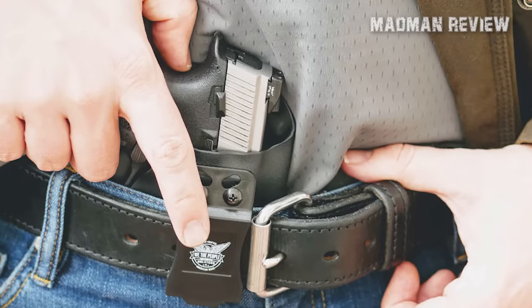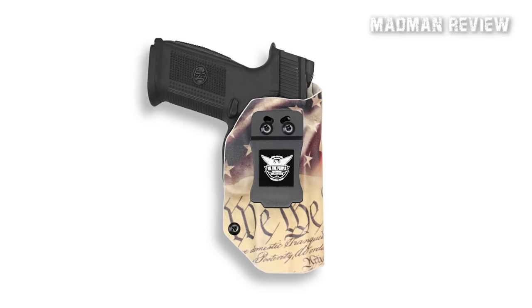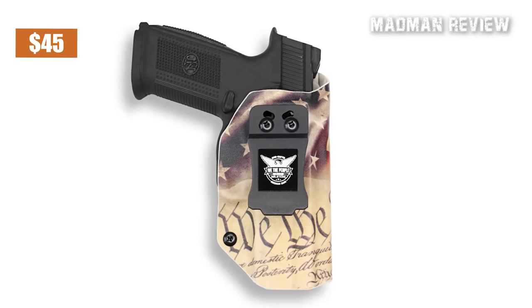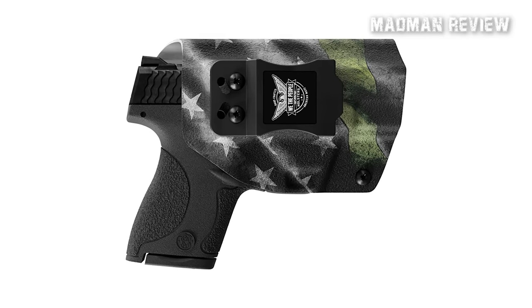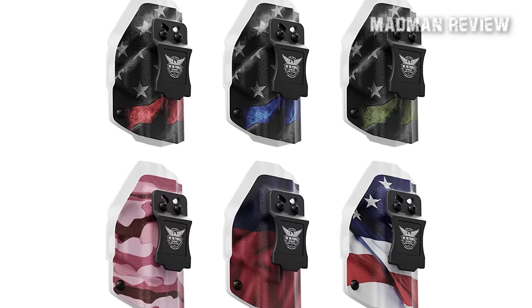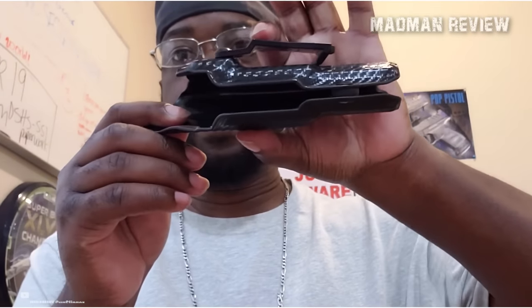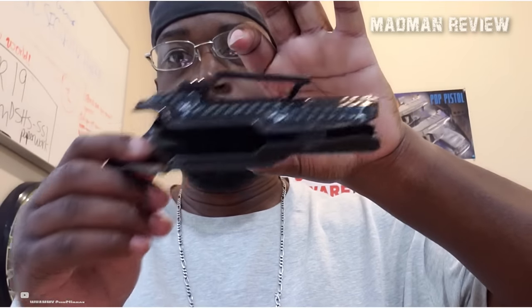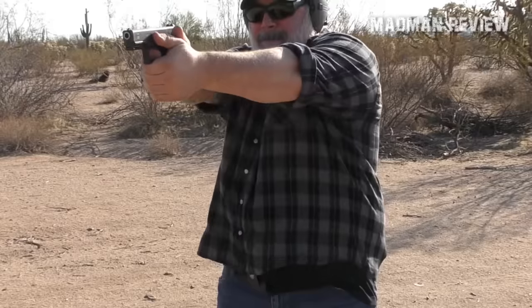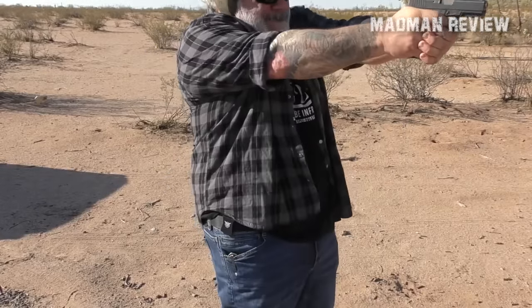It has strong retention and holds the gun in place by a single screw under its trigger guard bulge. Available in basic colors for $45 on the We the People website, this holster can be customized for an additional $4, with 28 different customization options to choose from. This IWB holster is excellent, but it lacks a wing which would make concealing easier. Adding a wing may increase the price slightly, but it would provide buyers with a better product. Still, it is a high-quality holster priced just right and offers great value for the money.